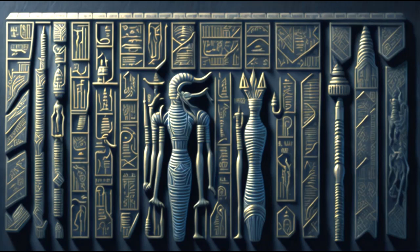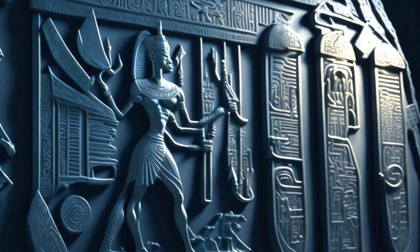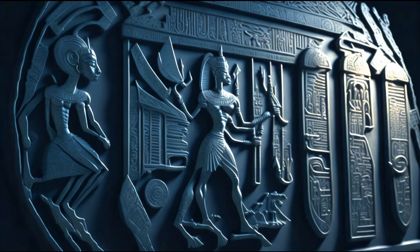Hieroglyphics were not the only form of writing used by the ancient Egyptians. They also used hieratic, a cursive form of hieroglyphics, for religious and literary texts, and Demotic, a simplified script, for administrative documents. Each of these scripts provided a different perspective on the ancient Egyptian language, and studying them together has helped scholars to gain a more complete understanding of the language and its development over time.